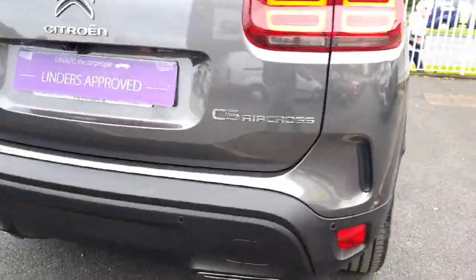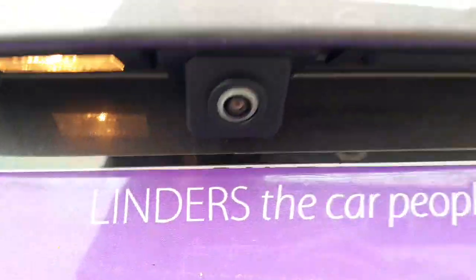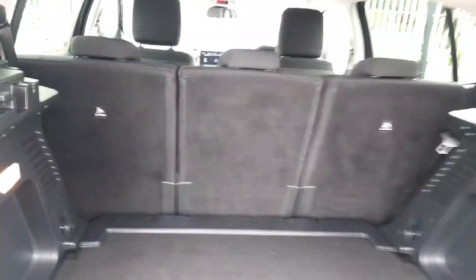Rear parking sensors, and you can see we have a rear view reverse camera. This car comes with quite a large boot space, with rear seats that individually fold down. There's also a power outlet in the boot.